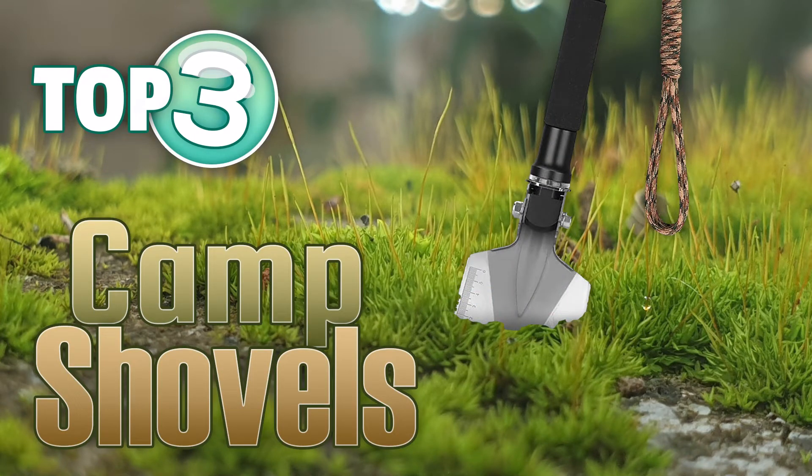Few items are as handy as a good camping shovel. Check out our top three picks of 2022.